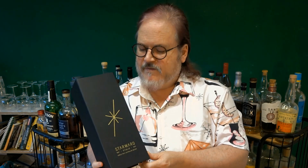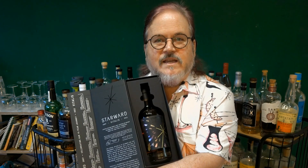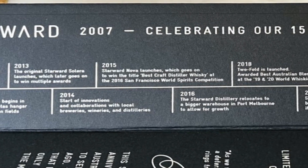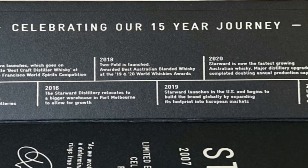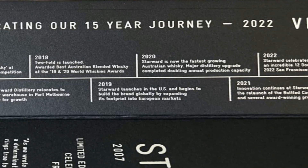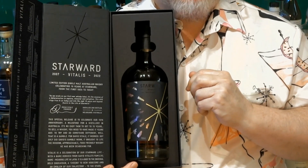They've actually been operating for 15 years, and it comes in this box. It's got a magnetic seal and you open it up and there's the whiskey and a little story that goes with it — a timeline of their 15 years, everything that's happened over that period, and a rather beautiful label on the whiskey itself.